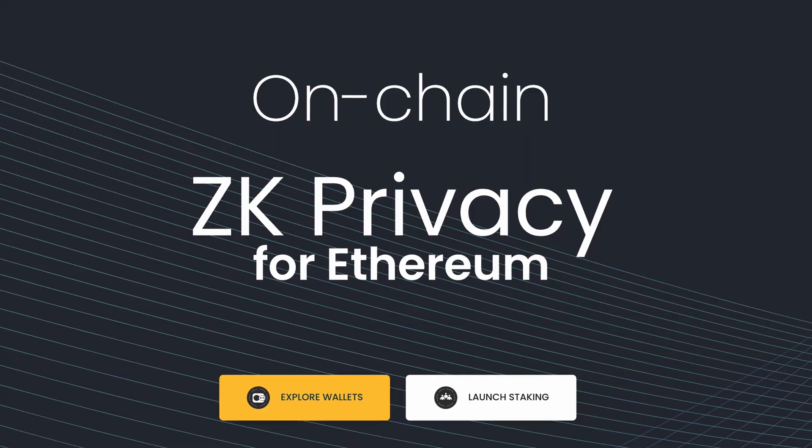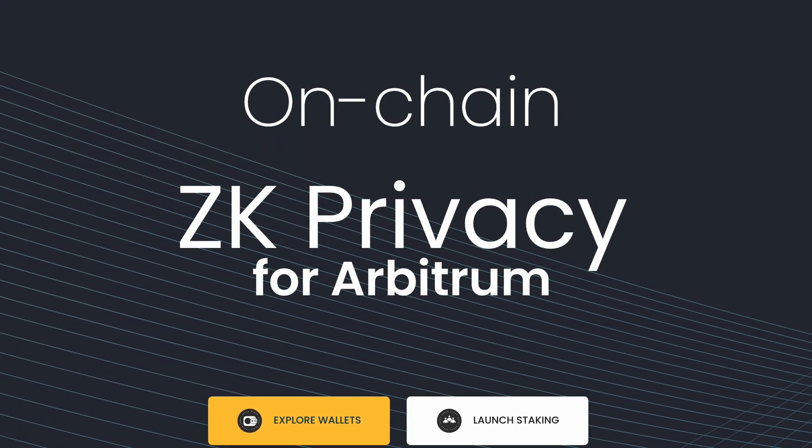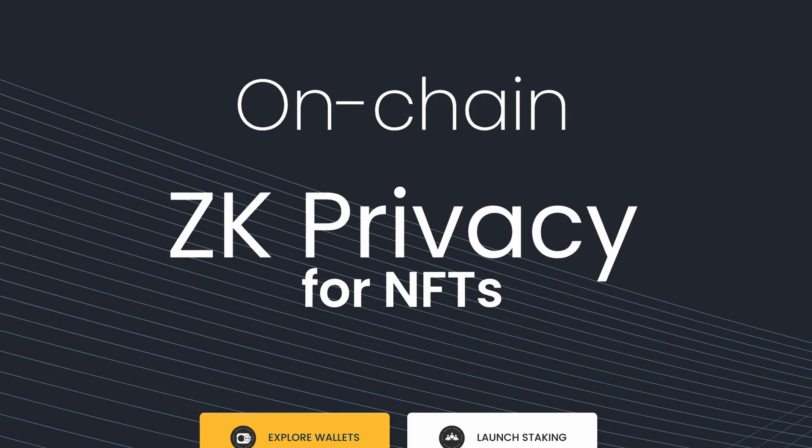Now that you know what Railgun is shooting for, let's check out the rest of the project. As always, this is just a review video and none of this is financial advice. To keep your activity hidden, Railgun uses ZK technology, which stands for zero knowledge, and it's very commonly used privacy tech.